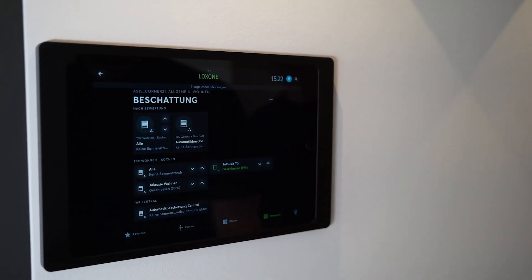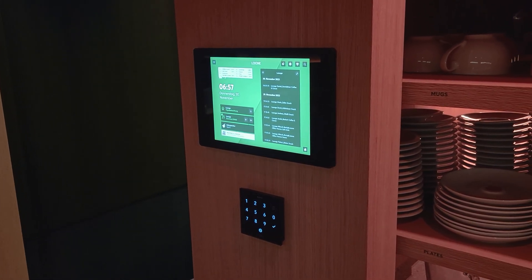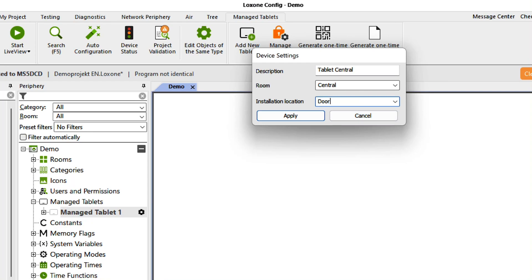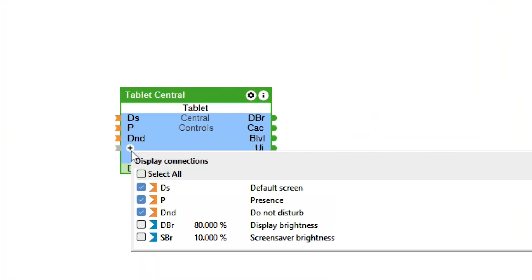In many Luxon buildings, a tablet is used as a central control element via the Luxon app. This is also the case for the Luxon campus and the Luxon offices worldwide. What could happen is that one user logs in or closes the app, or the tablet updates and restarts, and the next user does not find the Luxon app interface that they are used to or expecting on the tablet. With config and app 14.5, it is possible to integrate a tablet, whether iOS or Android, into the config like a Luxon device, link it to the mini server, and manage various settings.